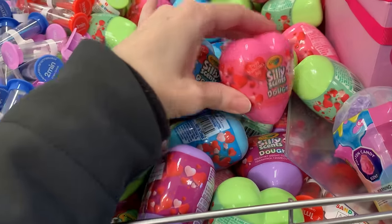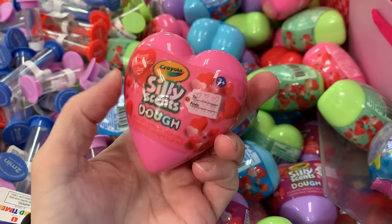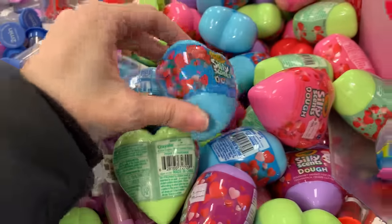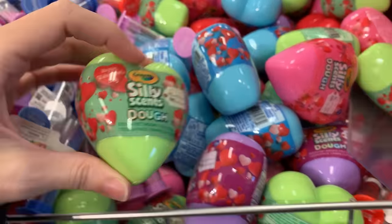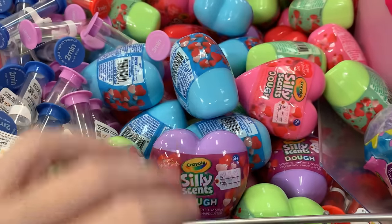Here's some fun art and craft type things for kids — they're Crayola Silly Scents Play-Doh kits. You get a little bit of scented Play-Doh and a shaped cutter in each one of these plastic hearts. Each one might be a different scent, but I don't see anything on the wrapping indicating what the scents are. There's no price indicated but I think these might be dollar items.